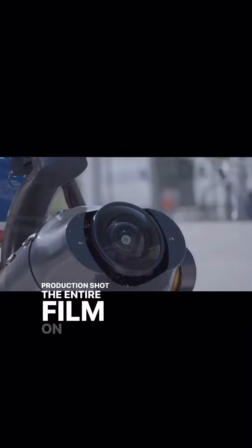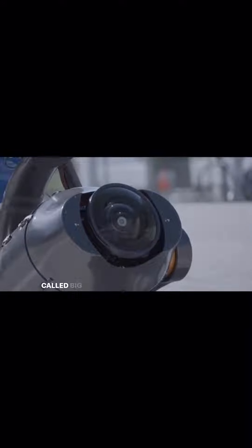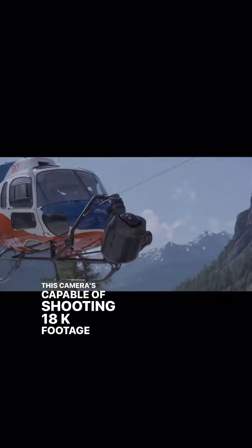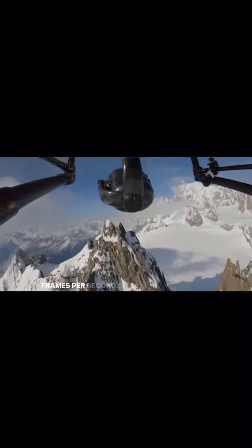Production shot the entire film on a special camera prototype called Big Sky. This camera is capable of shooting 18k footage up to 120 frames per second.